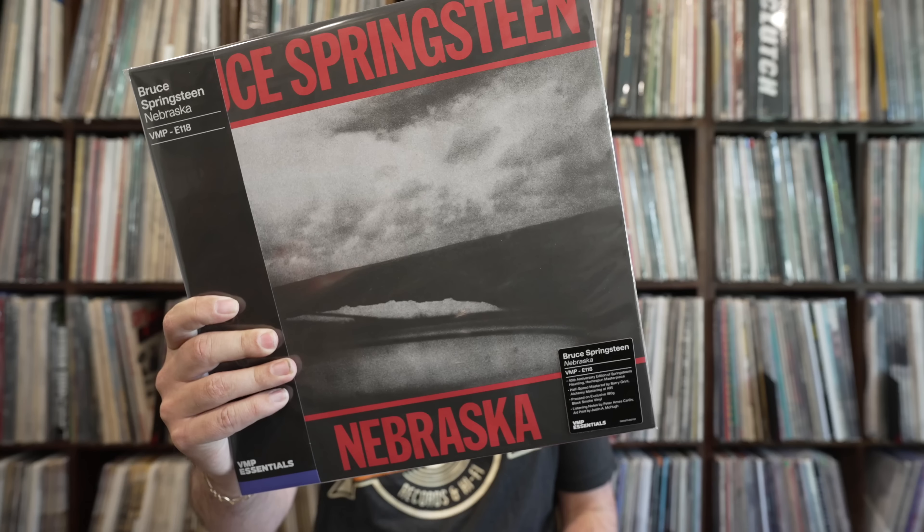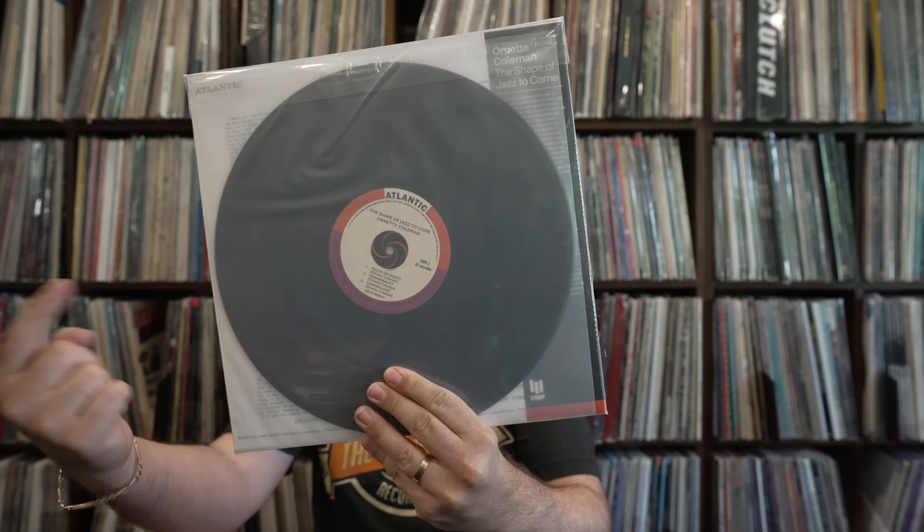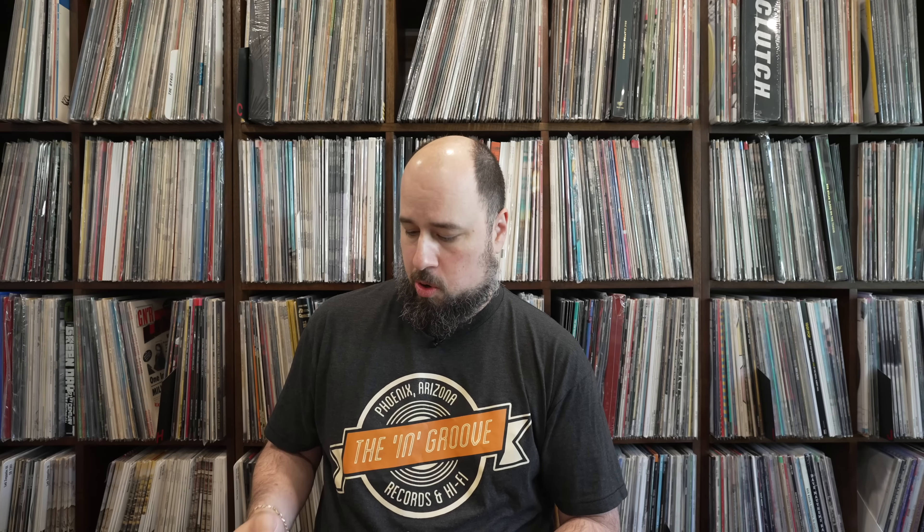Let me show you the first of the two that came out this month. There was a third one — maybe that never made its way from the store, that might have been the country track. Bruce Springsteen, Nebraska. And then I have Ornette Coleman, The Shape of Jazz to Come. This is actually a mono pressing — you can see it has the mono label. The Ornette Coleman is analog, cut from the original mono tapes by Ryan Smith, pressed on 180-gram black audiophile vinyl at RTI.